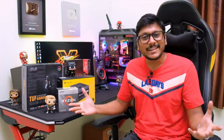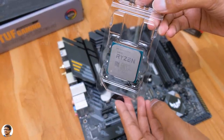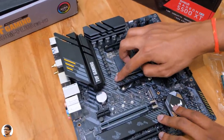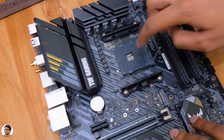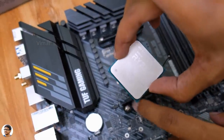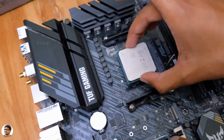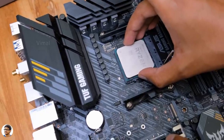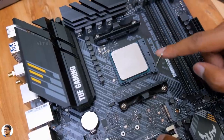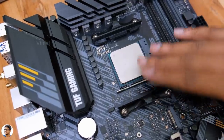I'm super excited to show you how this build looks and performs, so let's quickly get started with the assembling. Assembling a gaming PC is super simple — just carefully follow all the instructions step by step. First, install the CPU on the B550 motherboard. Open the socket and always make sure to align the gold triangle mark on the processor with the engraved triangle on the socket. Once aligned, gently drop the CPU in the socket.